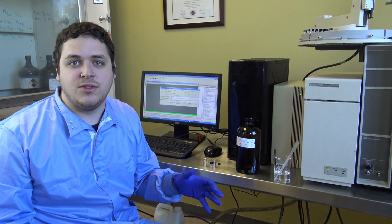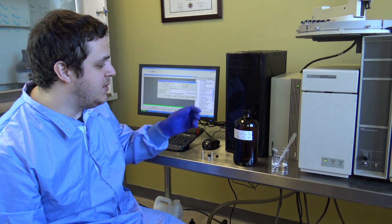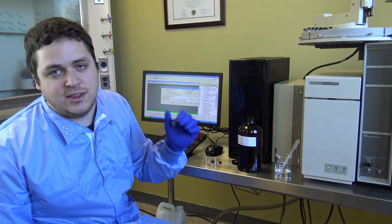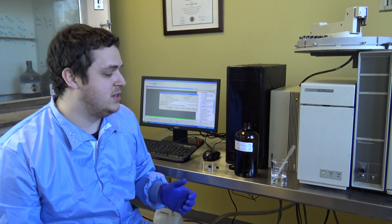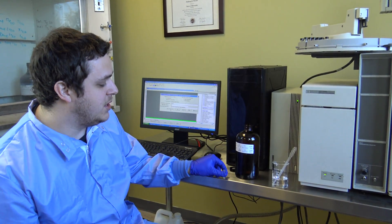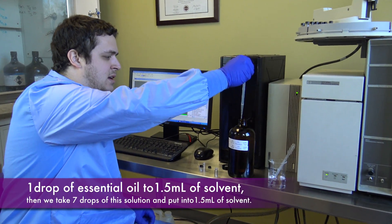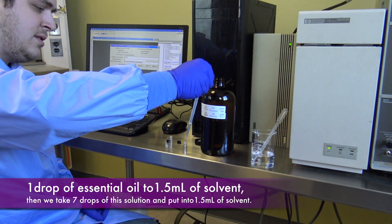What we're going to do now is take you through what a sample preparation will look like and how the run goes, and show you the inside of the instrument. Here we are going through a normal GC sample preparation. This is our lavender from Bulgaria. With GCMS, the other great part is that you need a very, very small amount of your sample — all we need is one drop to go into our GC vial. So we're going to pull from the lavender and use just one drop here in our GC vial.